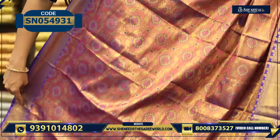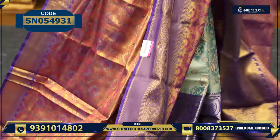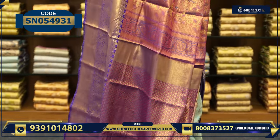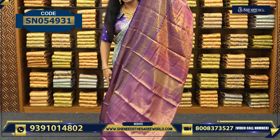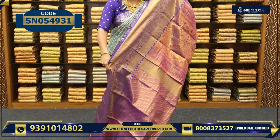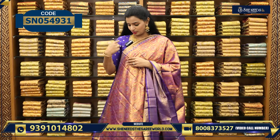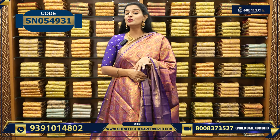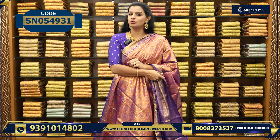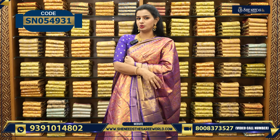So this is how it will look — grand blouse and pallu. It will look very, very beautiful. If you wear a work blouse, if you wear a stonework blouse, if you wear jewelry, you will look very, very beautiful. And the price is $1,400. There are good colors available, so choose what color you like.